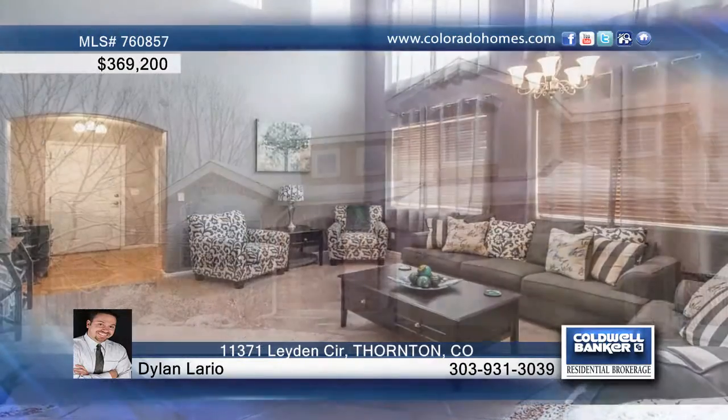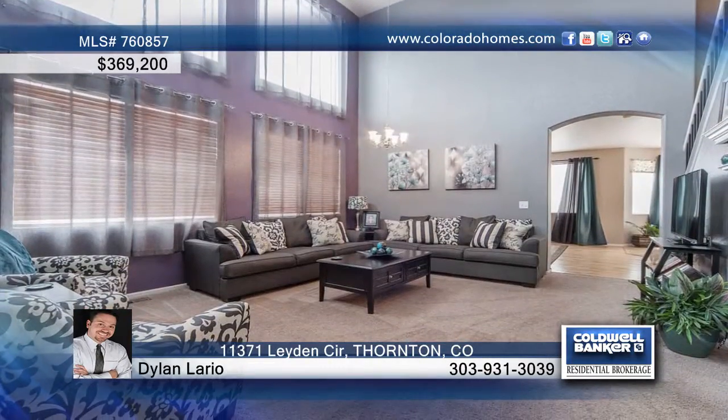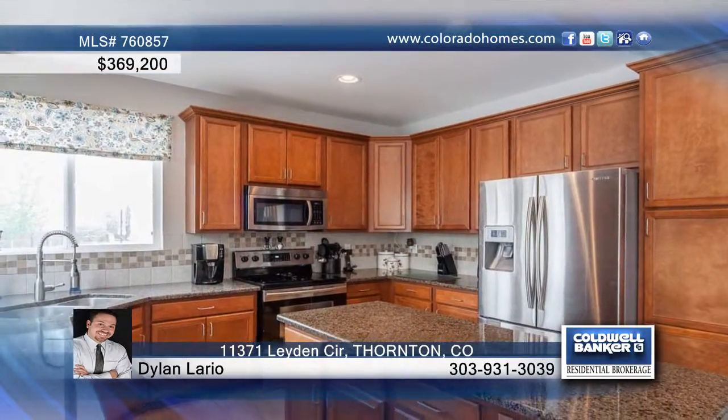This four-bedroom, four-bath home sits on one of the largest lots you'll find. The house is loaded with upgrades and features soaring cathedral ceilings in the great room. Plenty of light and a large kitchen with granite stainless, a huge island, and gleaming wood floors.